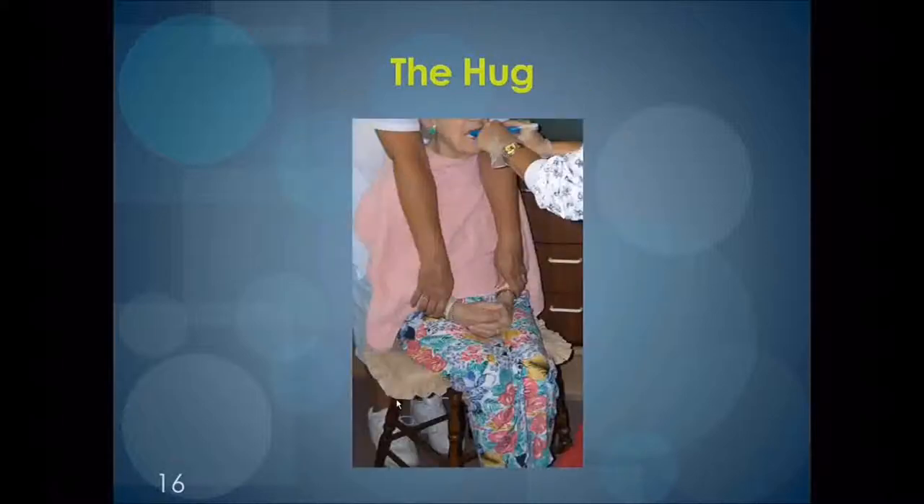The Hug technique: here again, we see caregivers working as a team to effectively deliver oral care. Like the Handhold, the Hug gives the person doing the brushing an opportunity to accomplish oral care without fear of being grabbed or hit by a combative client.